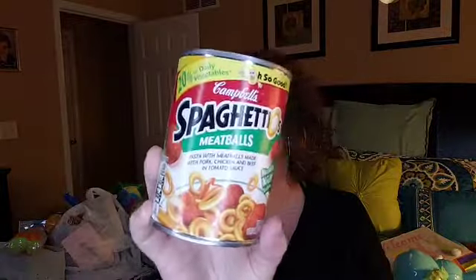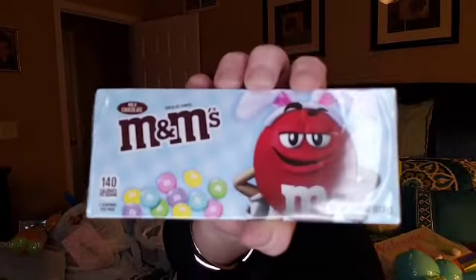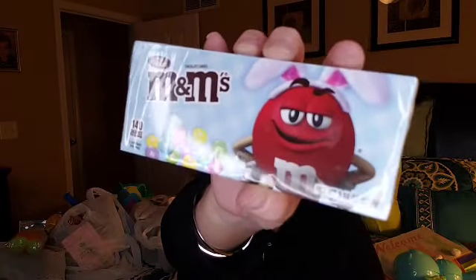Finn loves SpaghettiOs with the meatballs — if they don't have the meatballs, he won't eat them. You can generally get these at Walmart for about 98 cents, but my Walmart is always out of them. So I went ahead and spent the extra 4 cents and got him a can. I also got him some M&Ms — just some plain chocolate ones for his Easter egg basket.